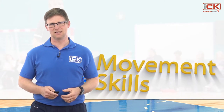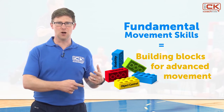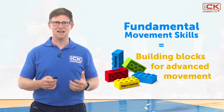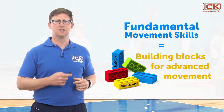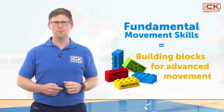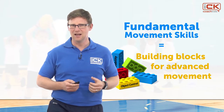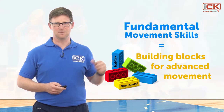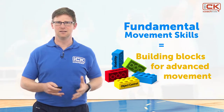Traditionally, the focus within coaching children has been on developing fundamental movement skills. Fundamental movement skills are the building blocks of more advanced types of movement and include: number one, locomotor skills, including activities like running and hopping; number two, object control, including activities like catching, kicking and striking; and number three, stability, including activities like balancing and twisting.